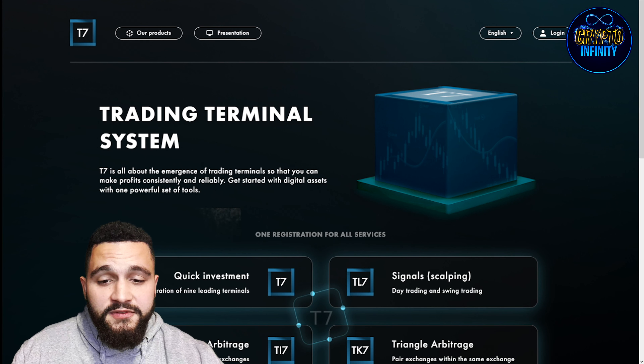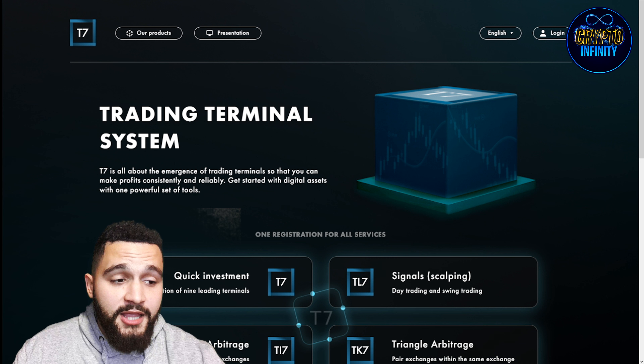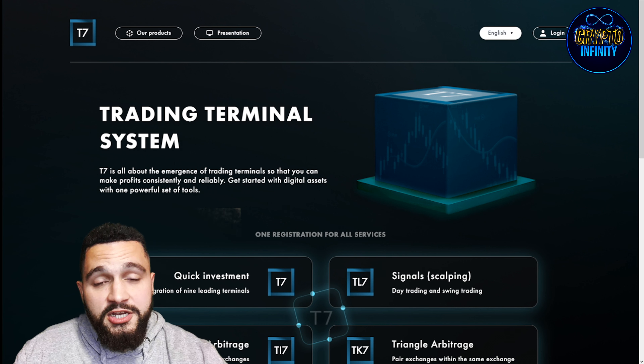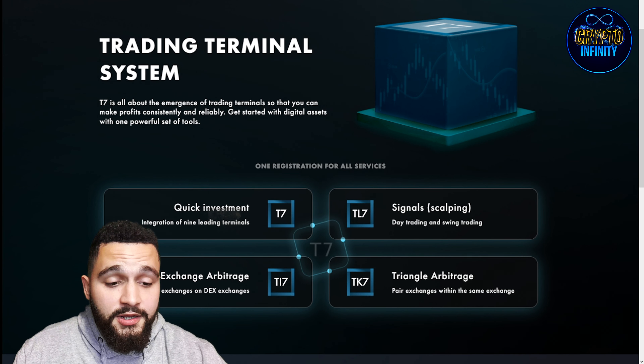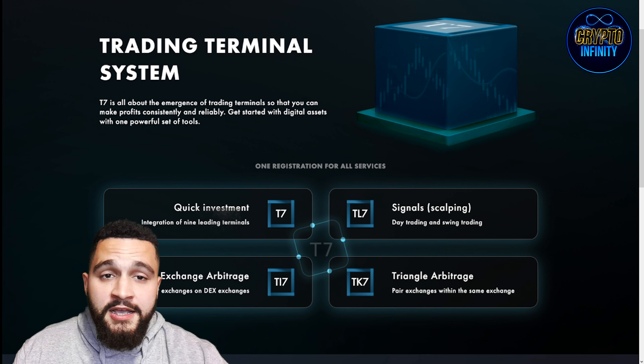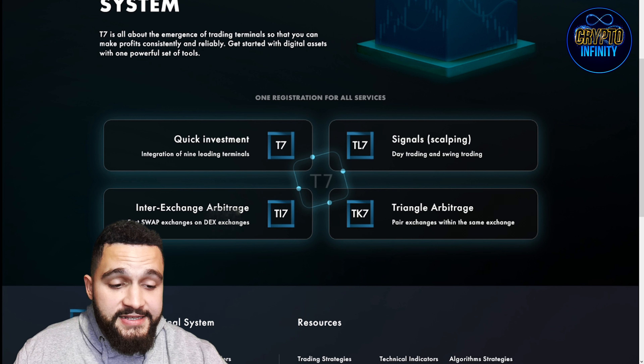Here you can see the name of the project: T7, the trading terminal system. The graphics and the website have a lot going on — their products are on top, their presentation is here, and you can log in on the website, change the language, anything you need. There are four products: T7, TL7, TY7, and TK7, each accessible with one registration.